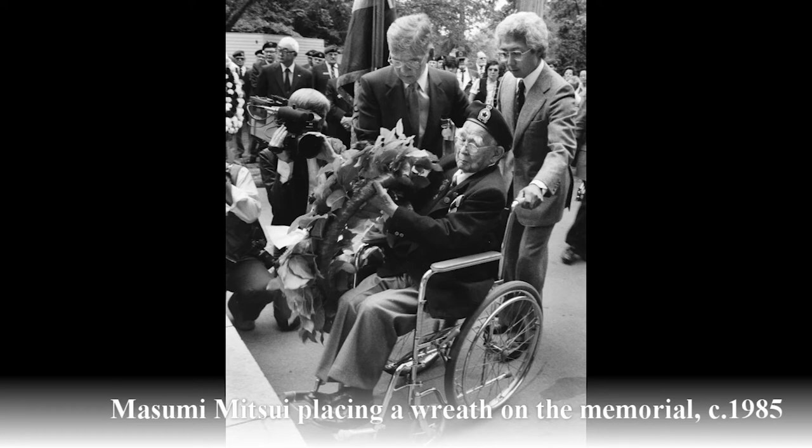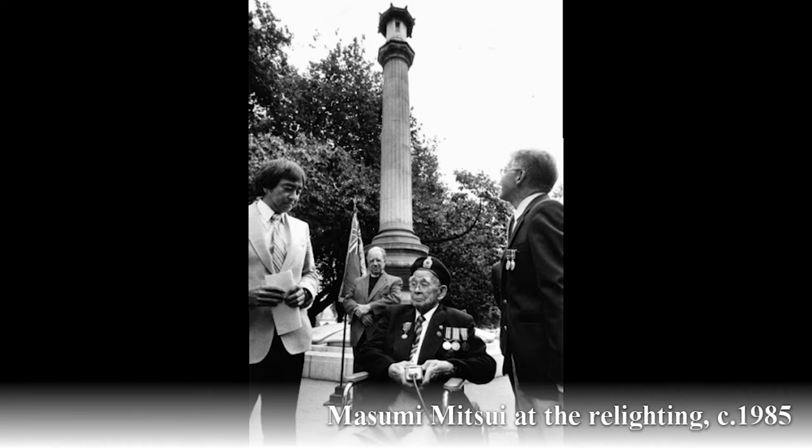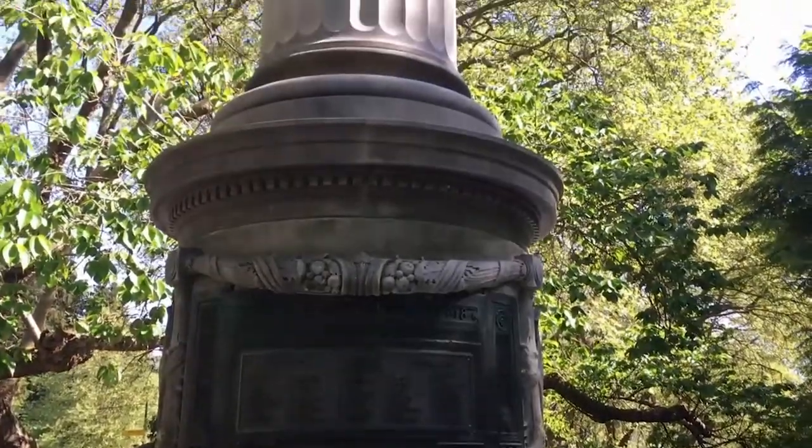The lantern was not relit until 1985. The relighting was done by Masumi Mitsui, a 98-year-old veteran of the First World War who had also been interned during World War Two. This event was a symbol of the healing Japanese Canadian relationship and the acceptance of Japanese Canadians into the national consciousness. The history of the Japanese Canadian War Memorial makes it a complicated symbol for the Japanese Canadian community.